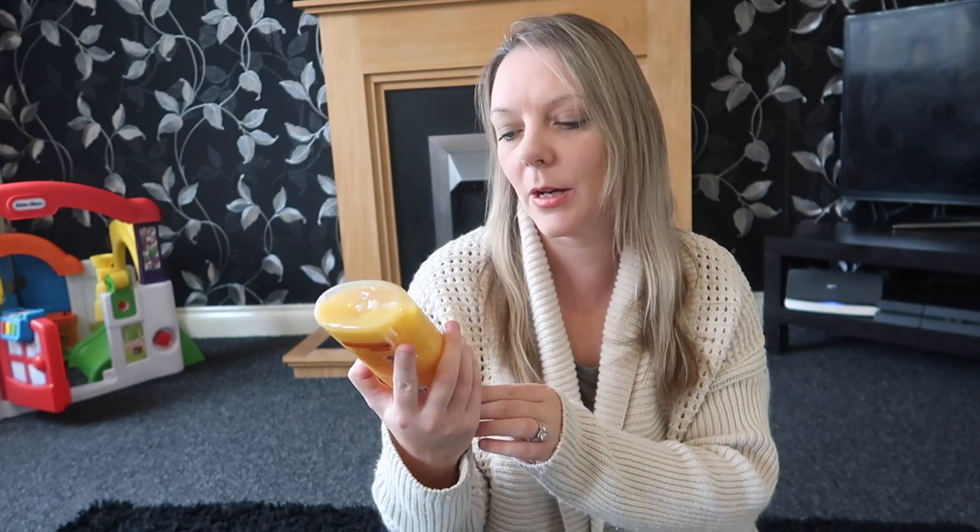I also needed some shower gel so I got this Imperial Leather one — the mango and papaya — and it smells really nice. Also on the bottle you can get half price entry to Alton Towers, so that might be handy to keep. That was a pound and you get 60% extra free. I'm looking forward to using it in the shower.